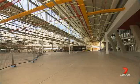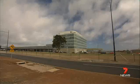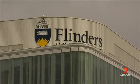The uni is planning student accommodation at the site and hopes to strengthen its partnerships with local industries. Gertie Taylor, 7 News.